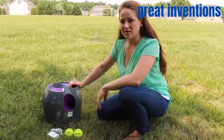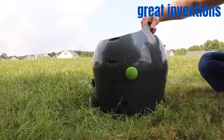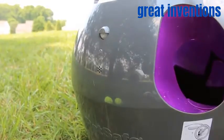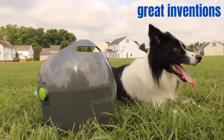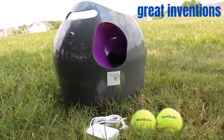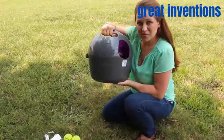The automatic ball launcher has 9 distance settings and 6 angle settings. Right out of the box, it will be set at the very lowest setting. There are multiple safety sensors to keep you and your pet safe, such as the motion sensor on the front of the launcher, the ball detection sensor in the launch pocket, and the 15-minute rest feature to keep your pet from overworking themselves. You can use the ball launcher with the included power adapter or use 6 D batteries to take it on the road. It also has a portable handle in case you want to carry it with you to the park.